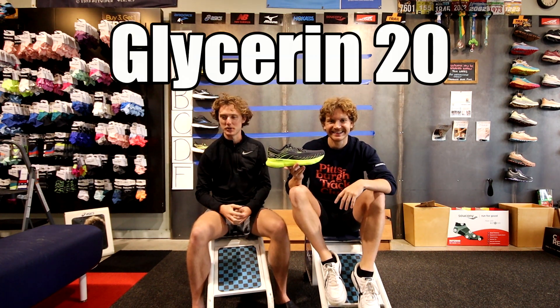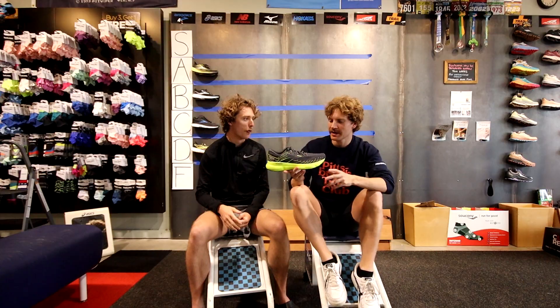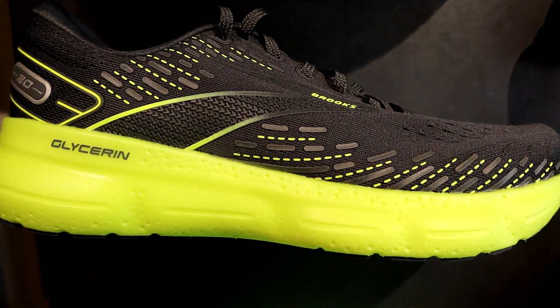The Brooks Glycerin — Brooks's best shoe in my opinion. I physically run in this shoe, having worn its predecessors. I love it a lot, and it's recently become our best selling shoe in the company. When I first started working here it was the Bondi, then the ASICS Gel Nimbus, and now it's the Glycerin. We're giving it an A.